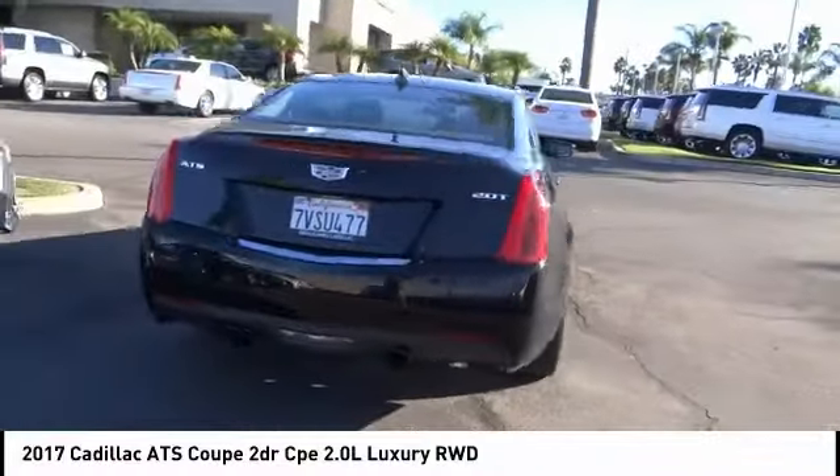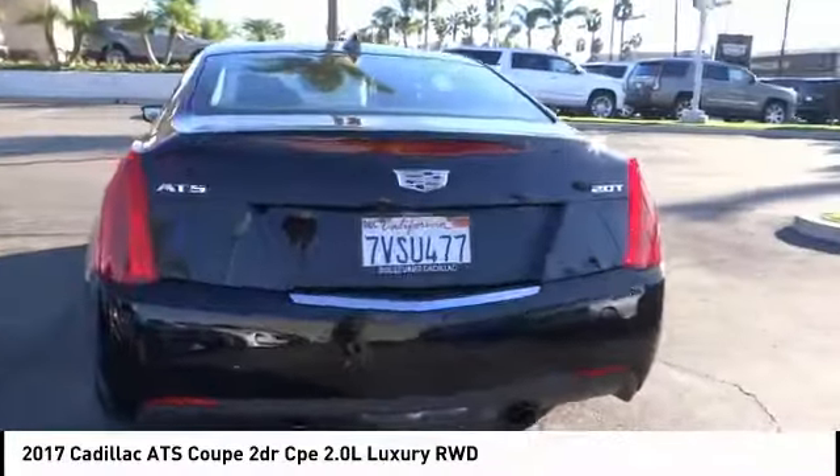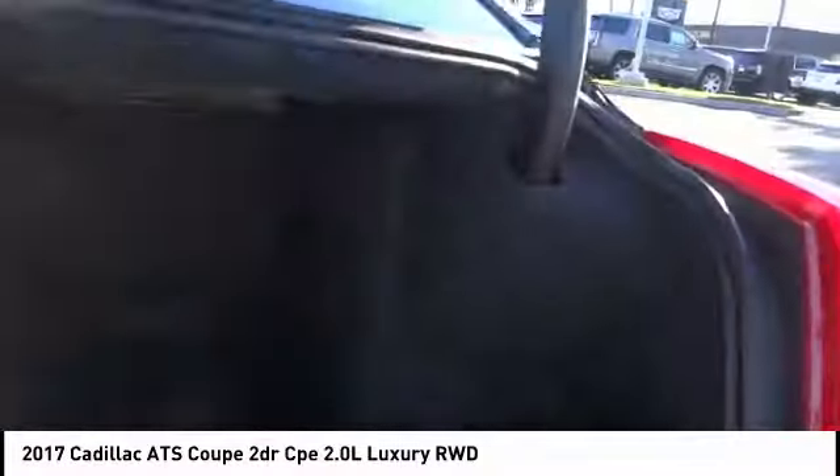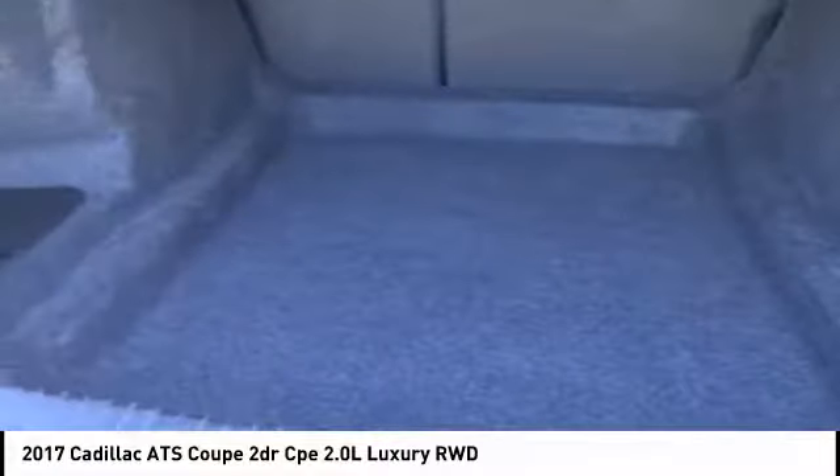This vehicle is priced below $35,000 and has less than 15,000 miles. Searching for a dependable vehicle that looks great too? You found it. So stop in today.